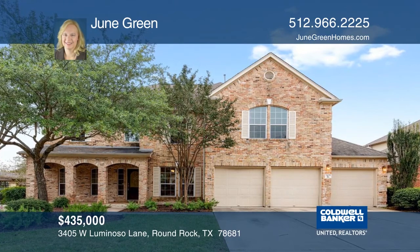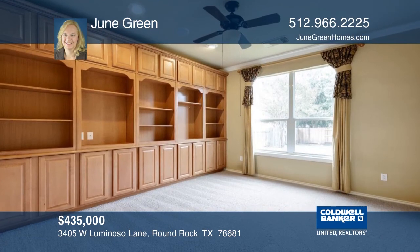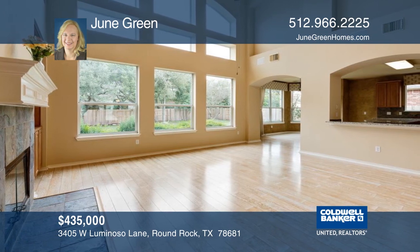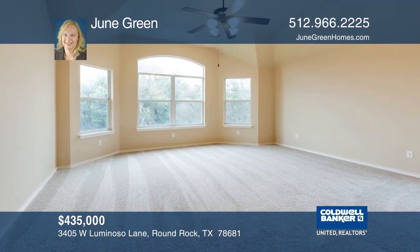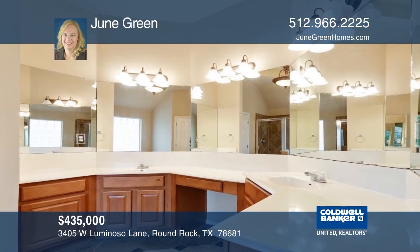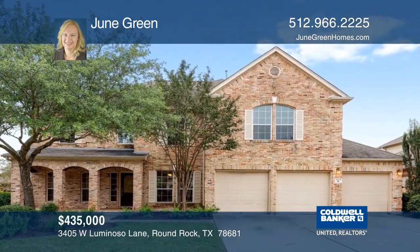This lovely former model home with five bedrooms is zoned for Cactus Ranch Elementary. The kitchen features granite counters, a five-burner gas cooktop, stainless steel appliances, and tons of cabinets. The downstairs bedroom with built-ins would make a great office with a full bath next door. The formal living and dining are located off the entry for welcoming guests. There are tons of windows for great natural light. The large backyard is perfect for activities and pets. Schedule your private tour with June Green.